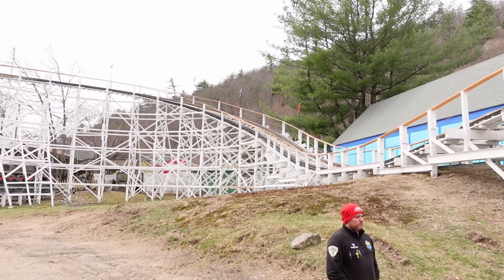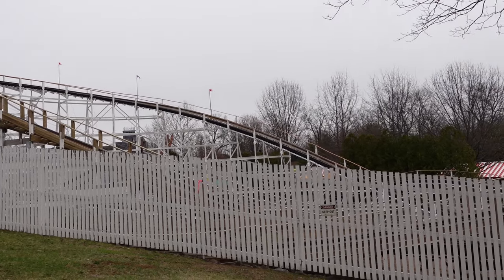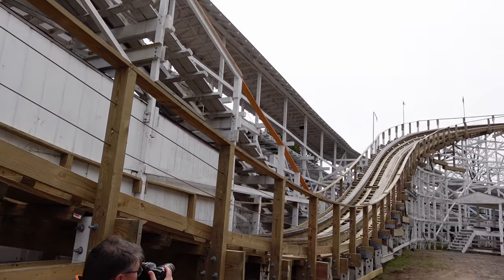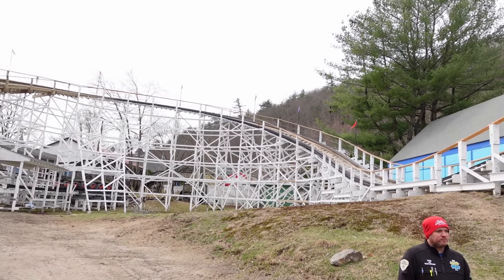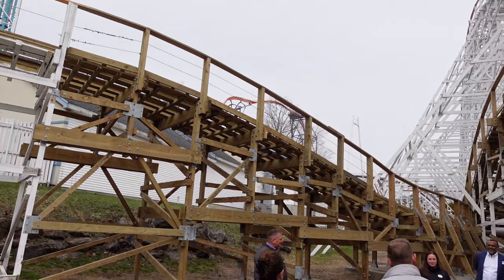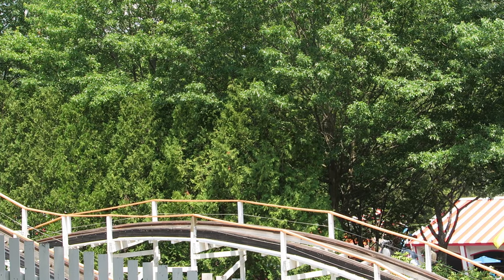So which sections received pre-cut track for the 2024 season? The pre-cut track starts midway through the first turnaround, then continues for the following two bunny hills and the first half of the second turnaround. The ride curiously switches back to the old track briefly as you exit the second turnaround and enter the third bunny hill, then there's pre-cut track again for the remainder of bunny hill 3 and the next two bunny hills. Then the ride switches back to old track for the final turnaround and the last few hills.